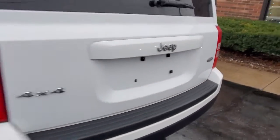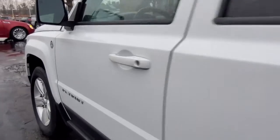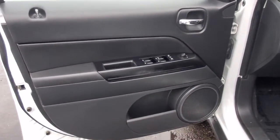The following are some of this vehicle's highlighted options: keyless entry, four-wheel drive, fog lamps, alarm, heated front seat, electronic stability control, steering wheel audio controls, aluminum wheels, tow hooks, and traction control.